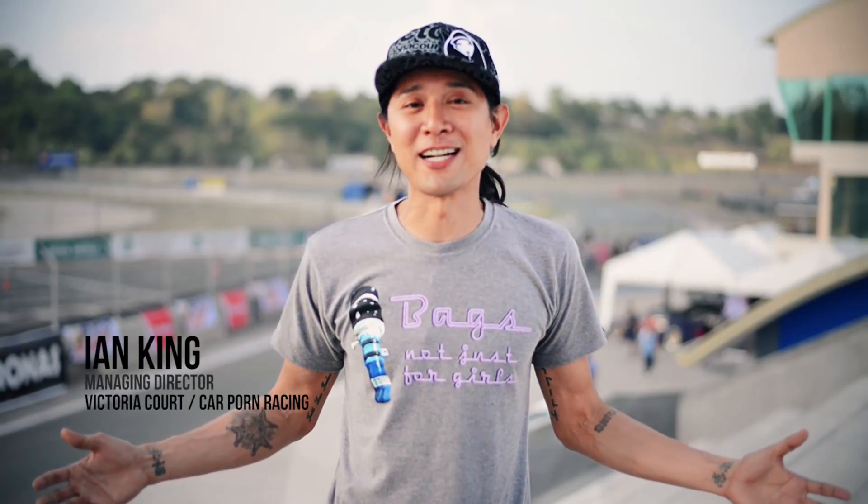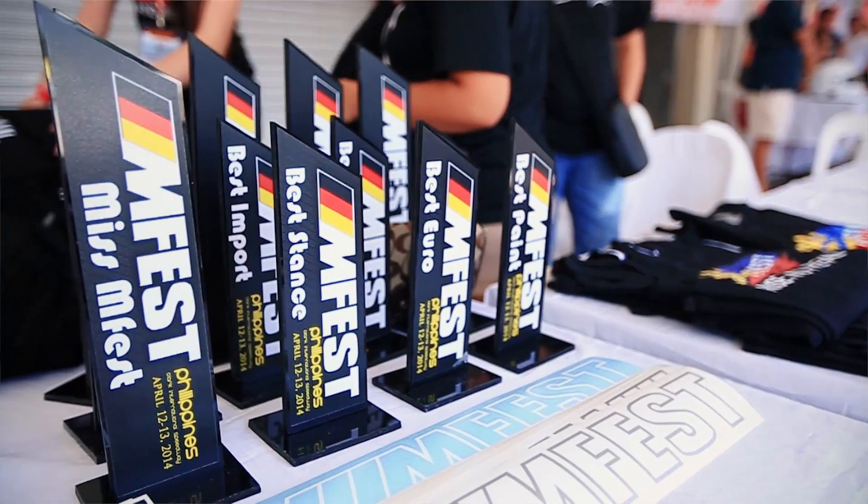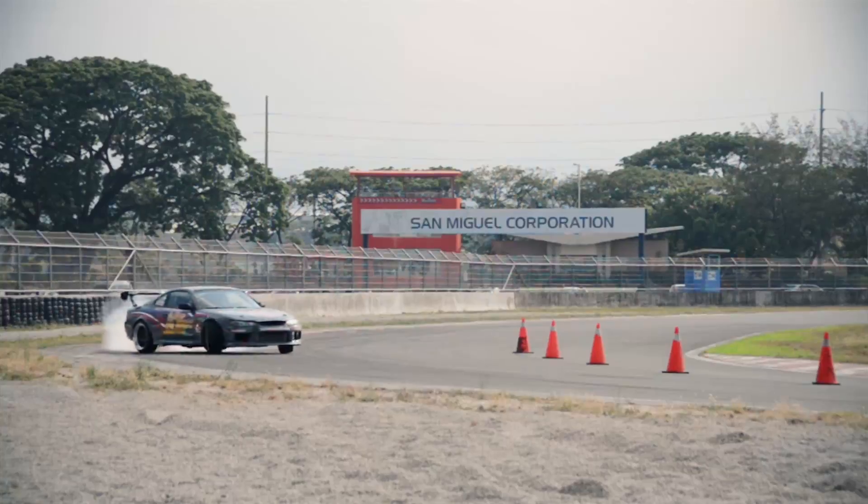Hey guys, we're here at Clark International Raceway for the first ever M-Fest Philippines 2014. It's a pretty exciting day because we have four events happening all in one: a car show, drag racing, time attack, and drifting.